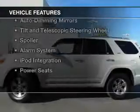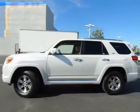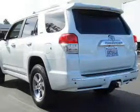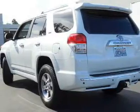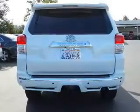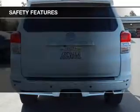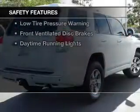The features include Bluetooth connectivity, Sirius XM satellite radio, digital audio input, steering wheel controls, auto-dimming mirrors, tilt-and-telescopic steering wheel, a spoiler, an alarm system, iPod integration, and power seats.